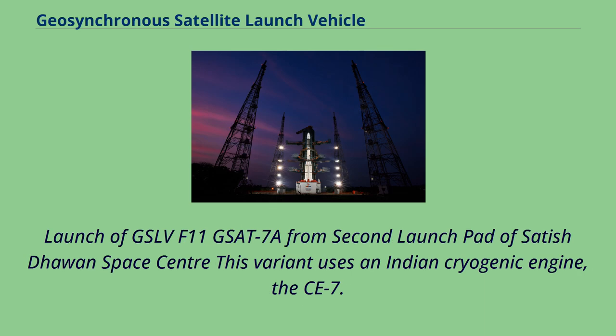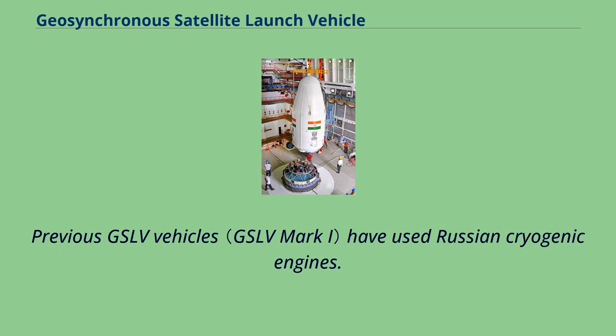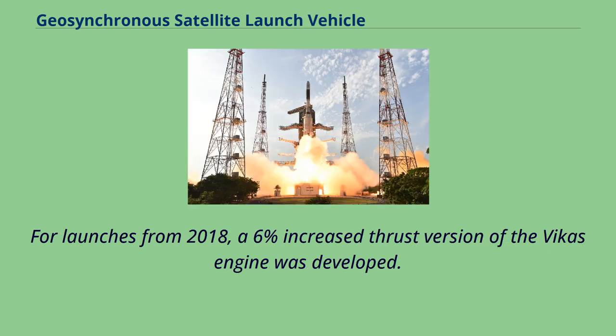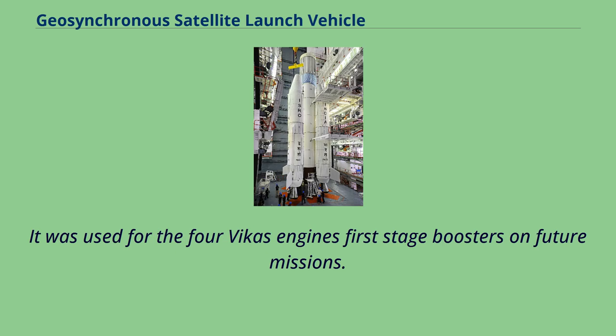Launch of GSLV F-11 carrying GSAT-7A from the second launch pad of Satish Dhawan Space Centre. This variant uses the Indian cryogenic engine CE-7.5 and is capable of launching 2,500 kilograms into geostationary transfer orbit. For launches from 2018, a 6% increased-thrust version of the Vikas engine was developed, demonstrated on March 29, 2018 in the GSAT-6A launch second stage, and used for the four Vikas engine first-stage boosters on future missions.